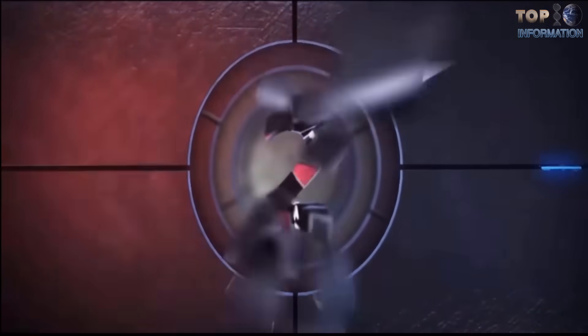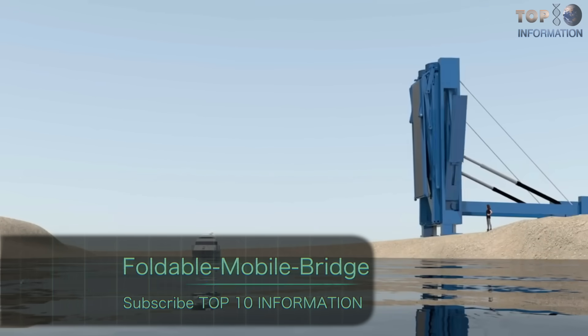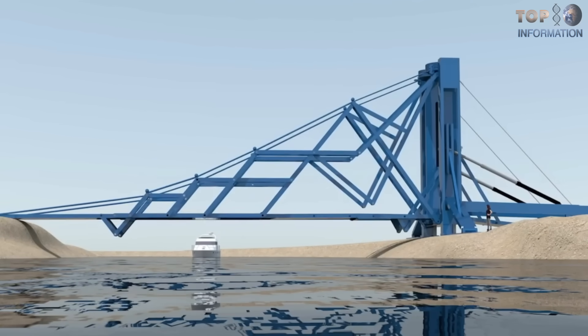Number 2: Portable Bridges. A foldable mobile bridge from company Tenfold Engineering — an affordable bridge solution that can be deployed anywhere.